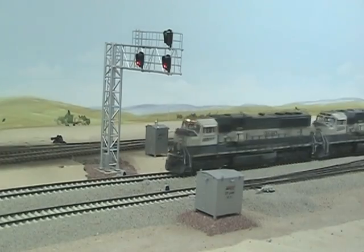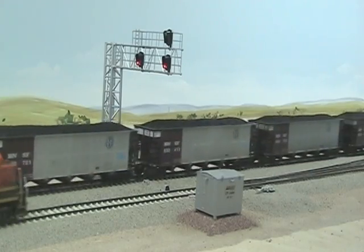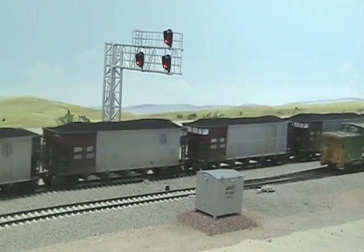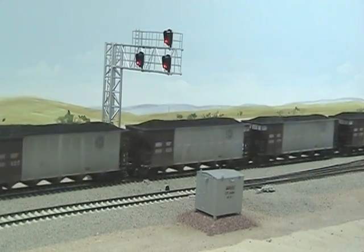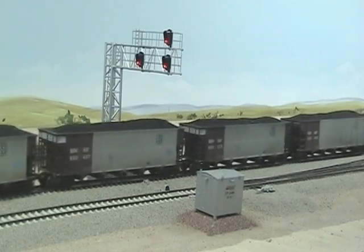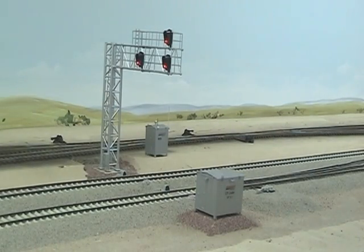TrainBoss can be configured for a double track mainline with one axle sensor on each track. The short train on the south track receives this report first: C and S Railway, milepost 36.1, south track, no defects. Repeat: no defects. Total axles 24. South track, detector out.